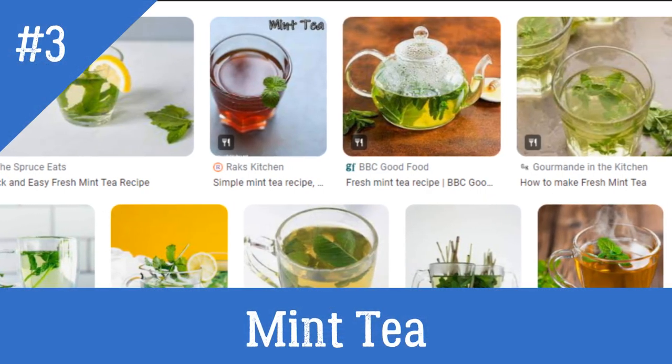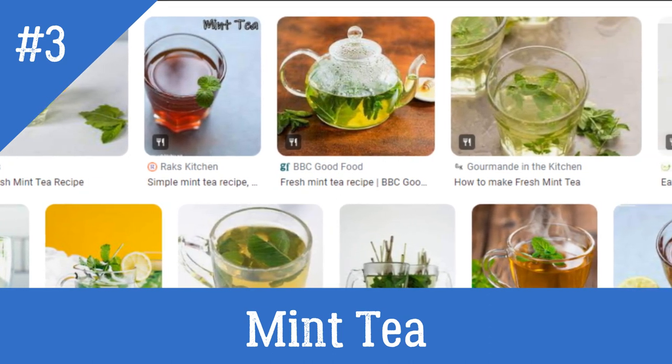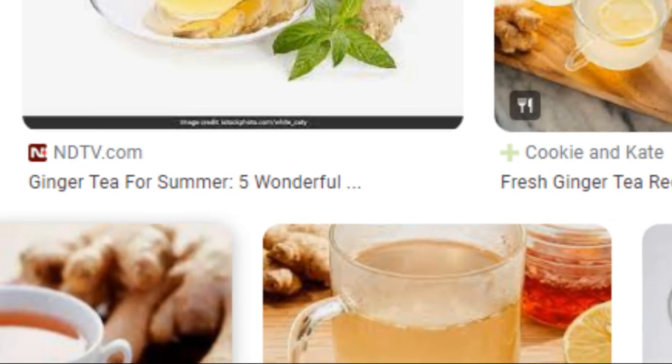3. Mint Tea. Drink a few cups of mint tea daily. To make the tea, add 2 teaspoons of dry mint leaves in a cup of hot water. Steep for 10 minutes, strain and drink it.